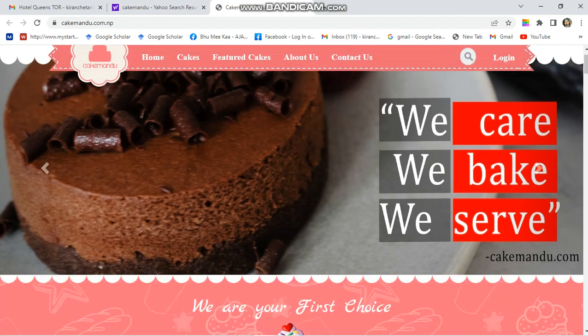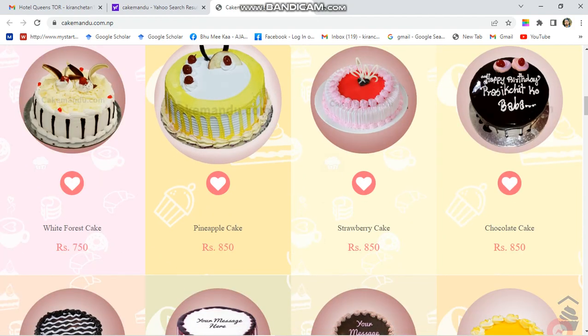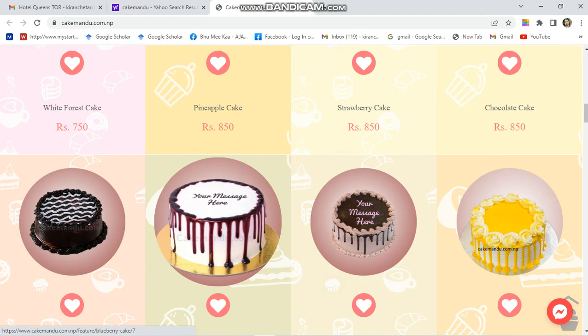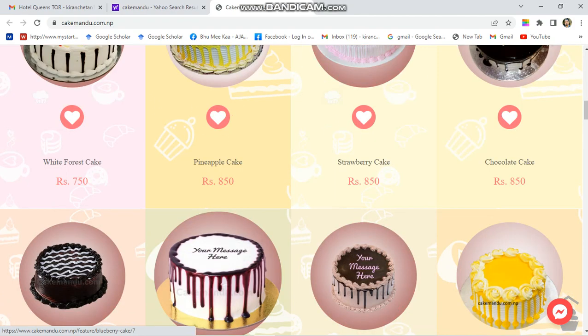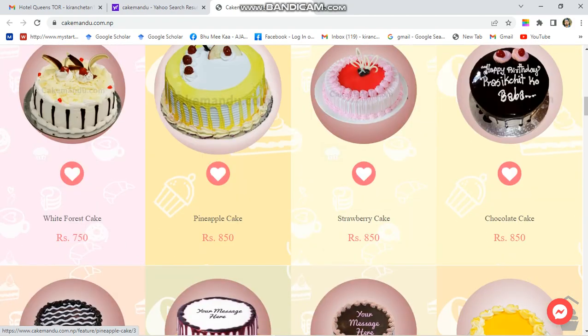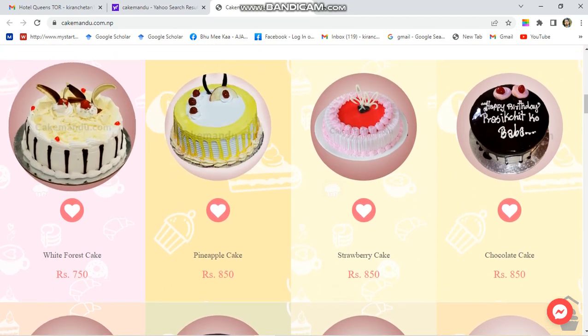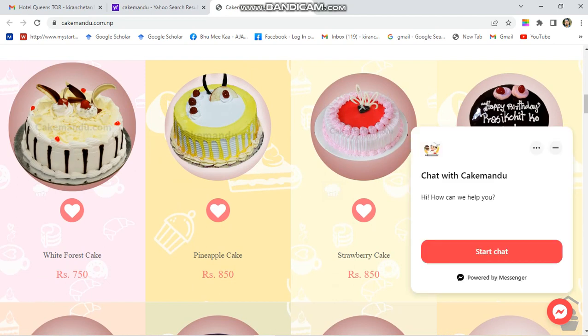After clicking, a new interface will pop up on your screen. Scroll down and you can select which cake you want to order. The prices start at around 700 to 750. One important thing — Cake Mandu never delivers a cake below one pound, so keep that in mind.